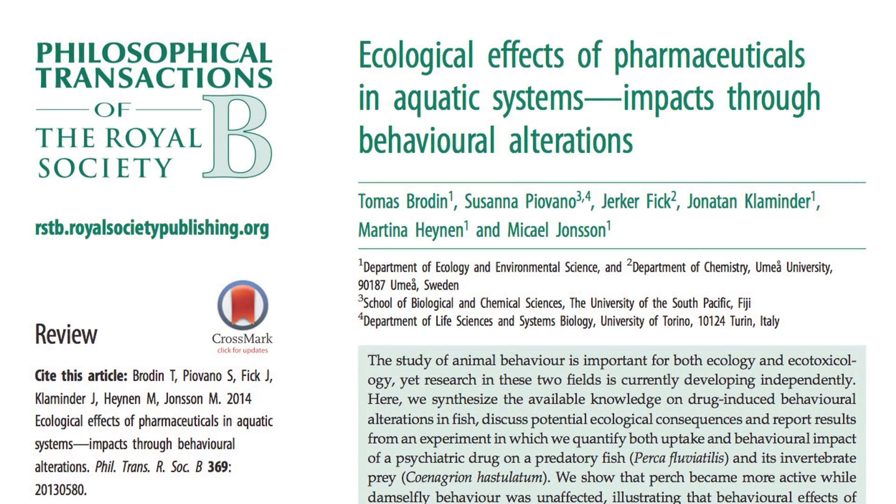An animal that fails to forage properly, doesn't perform the right courtship displays, or doesn't escape from predators properly won't reproduce or survive. The effect might actually be the designed therapeutic effect of the pharmaceutical — for example, an animal exposed to a painkiller might have a decreased pain threshold, essentially getting the benefits of a headache tablet. But are there negative effects? Are they more likely to overexert themselves because they aren't feeling pain? Or in the case of an antidepressant, if they become bolder, does that mean they're more likely to get eaten by a predator because they're taking risks that aren't appropriate for their environment?